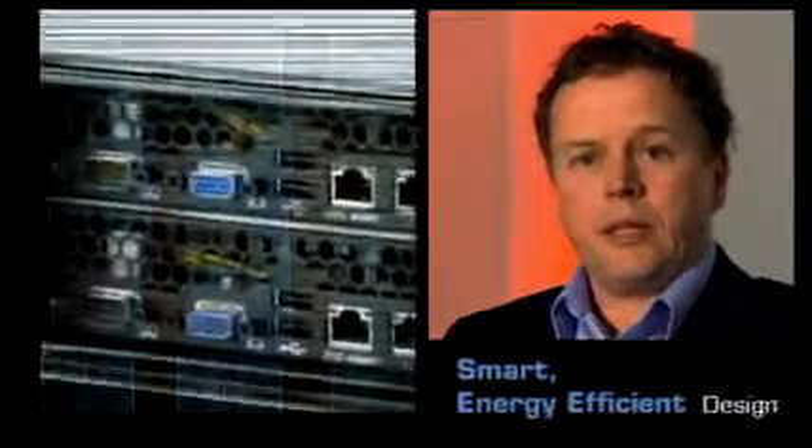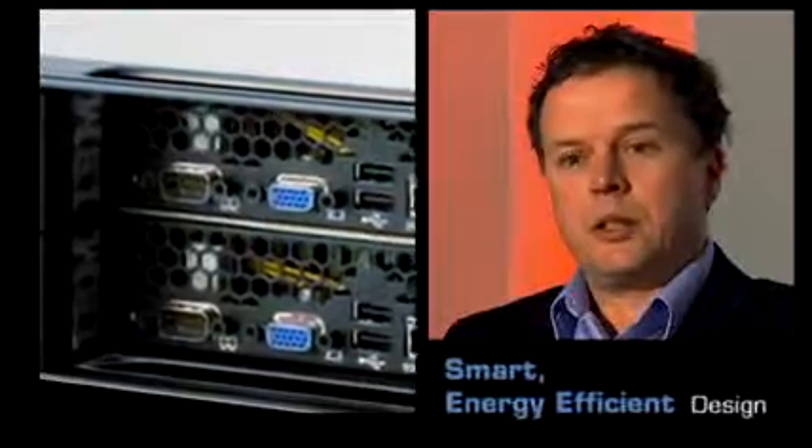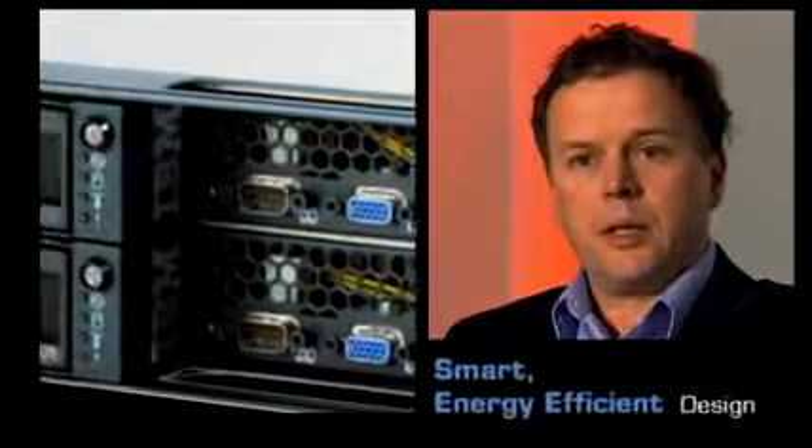I think SCINET could be almost the poster child for the IBM Smarter Planet program. The data center and the equipment in it have been designed from the very beginning to be as smart and as energy efficient as possible.